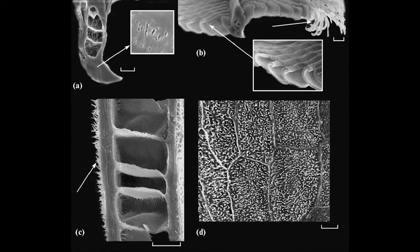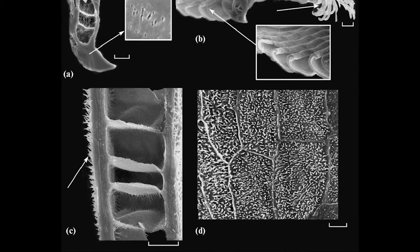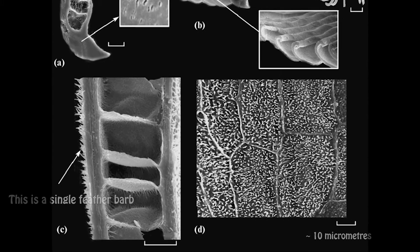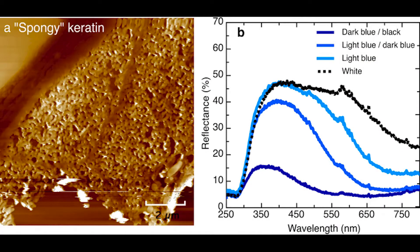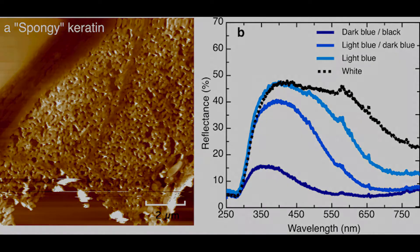The answer is structural coloration, where the physical surface of the feather itself is turned into an extremely efficient reflector of blue light by microscopic structures that cover individual feather barbs. In order to work properly, those nanometer-scale structures have to be the same size as the wavelength of blue light.